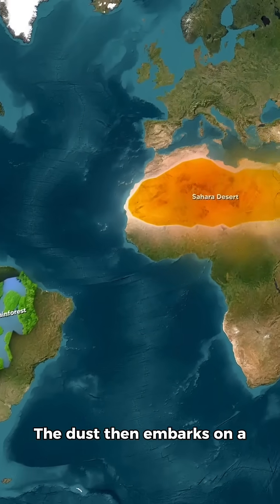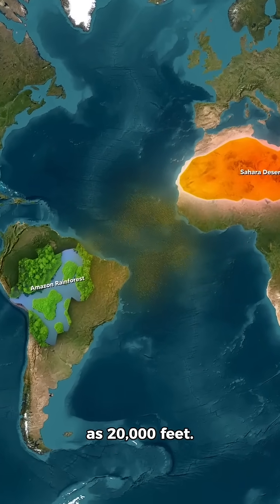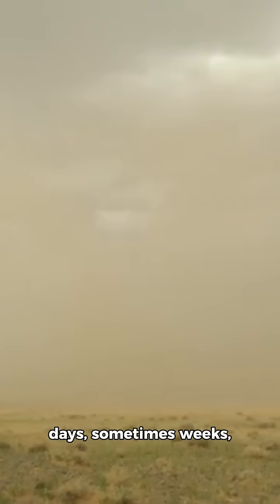The dust then embarks on a journey across the ocean, reaching altitudes as high as 20,000 feet. After traveling for days, sometimes weeks, the dust finally arrives in South America.